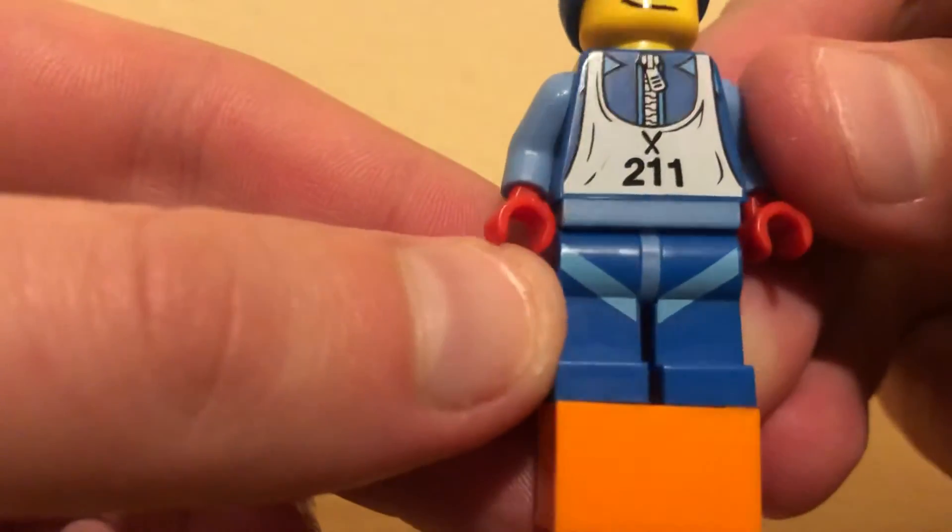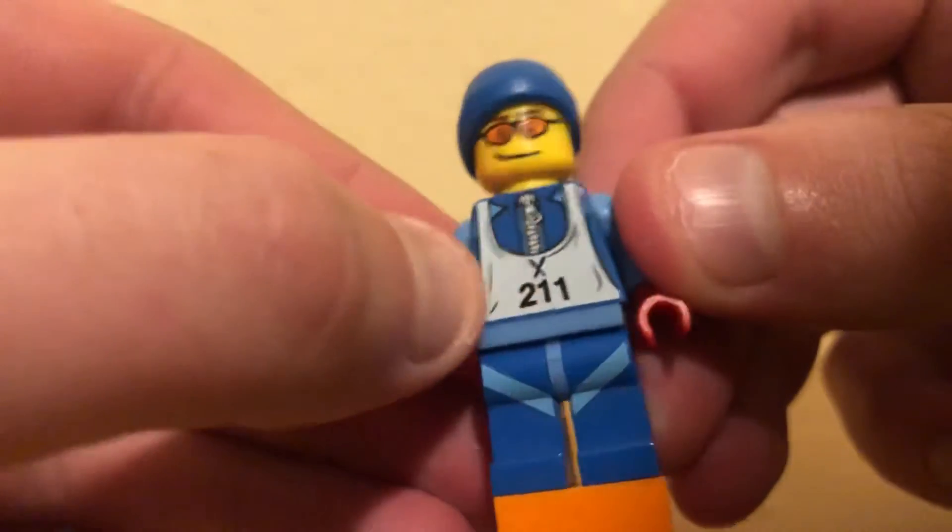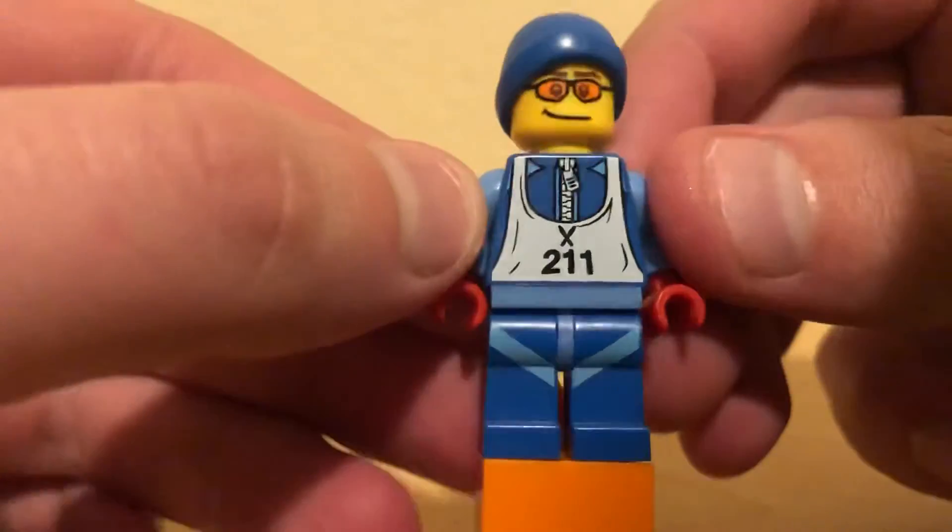Looks like he might be a little scratched up. Can't tell if that's a scratch or... nah, he's good.